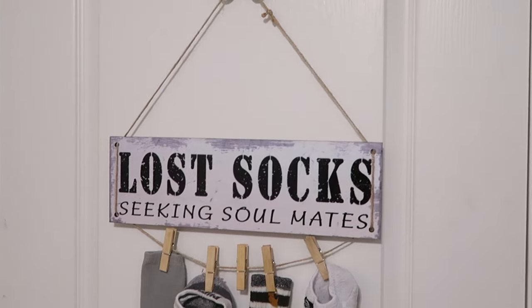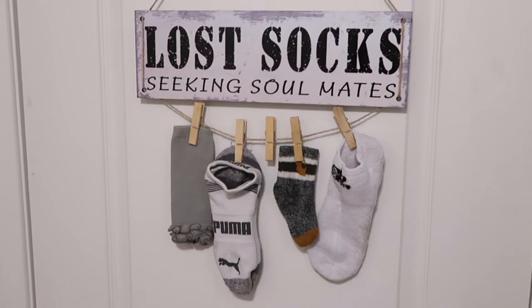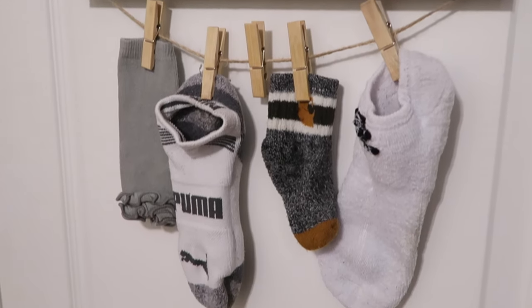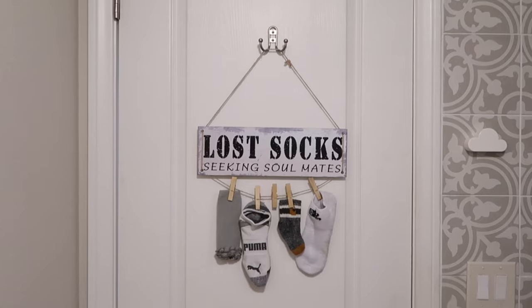I think we all have the problem of lost rogue socks — where did it go, where did it come from? So I found this and I just had to have it, it's the cutest ever. Whenever I find a little random sock hanging out, I can put it on one of these little clothespins and it can find its mate again. I love things that are both cute and functional because this becomes organization decor in your laundry room.